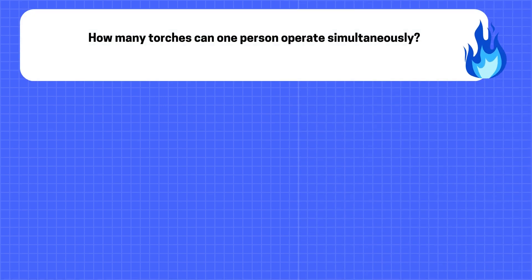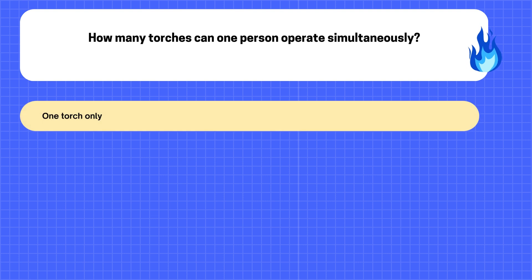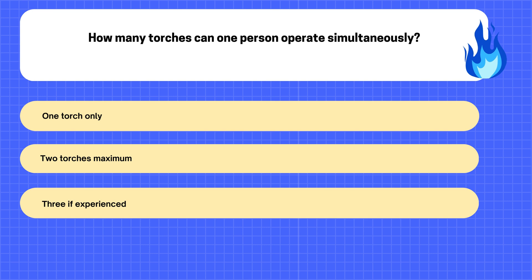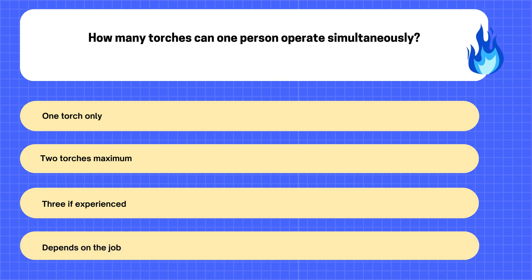28. How many torches can one person operate simultaneously? A. One torch only. B. Two torches maximum. C. Three if experienced. D. Depends on the job.